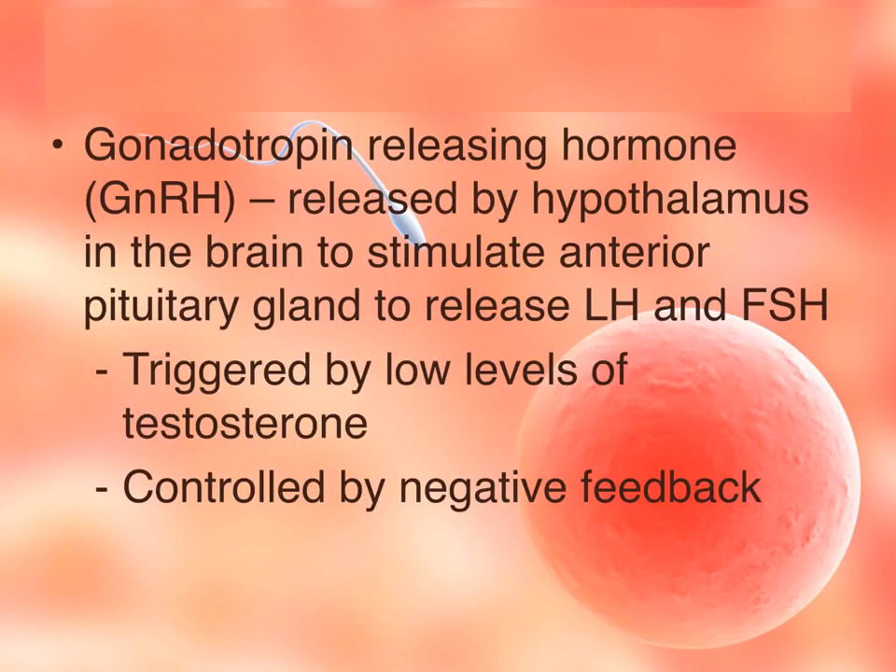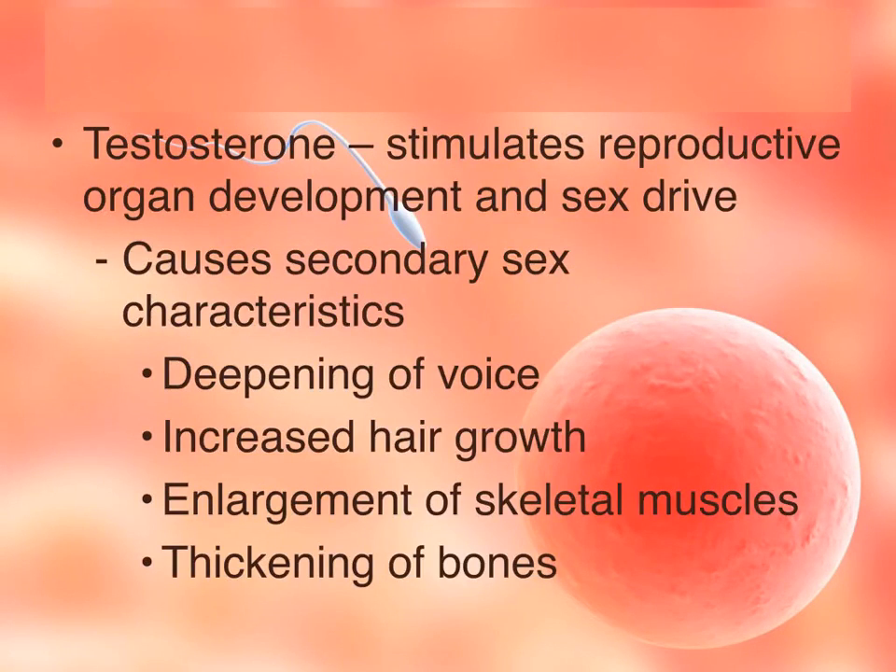Testosterone is the primary male sex hormone, and it stimulates the development of primary and secondary sex characteristics. Primary sex characteristics are the formation of the male reproductive organs. Secondary sex characteristics are the changes that occur at puberty, which include deepening of the voice, increased hair growth, enlargement of skeletal muscles, and thickening of bones.